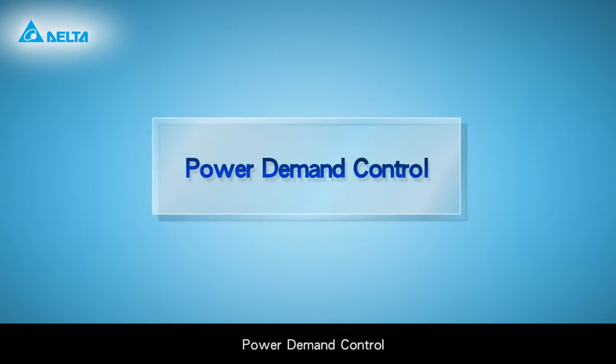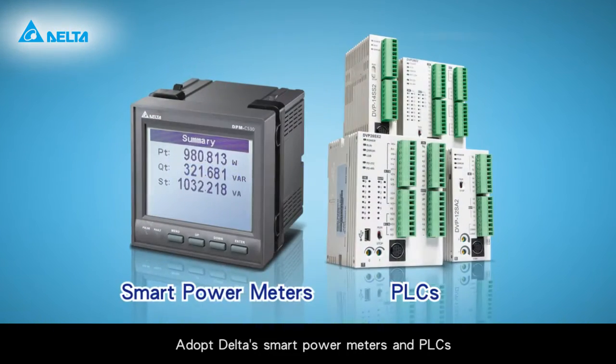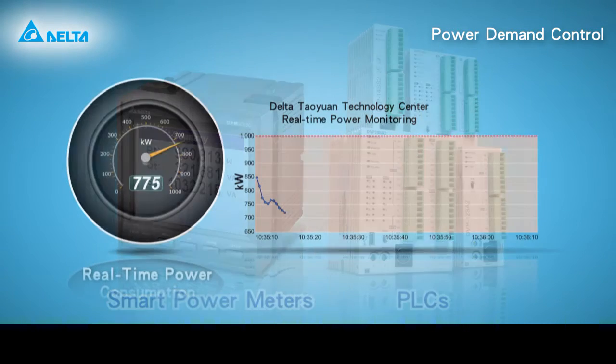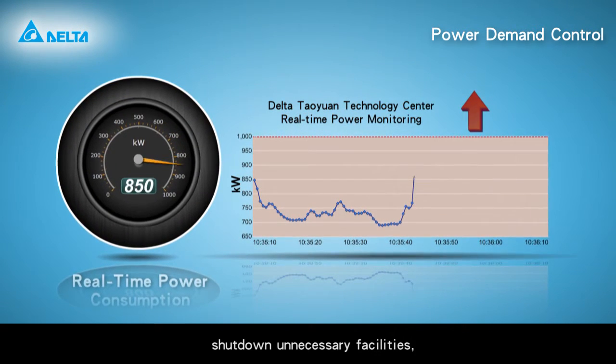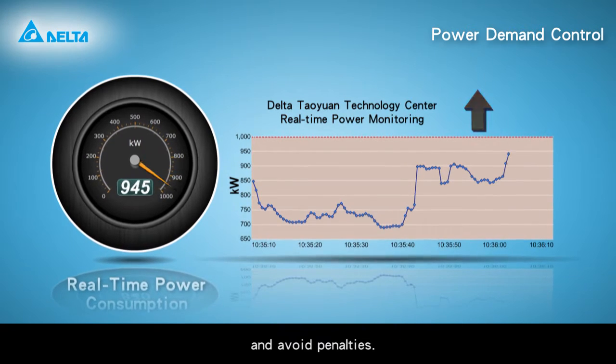Power demand control adopts Delta smart power meters and PLCs to ensure contract capacity, shut down unnecessary facilities, and avoid penalties.